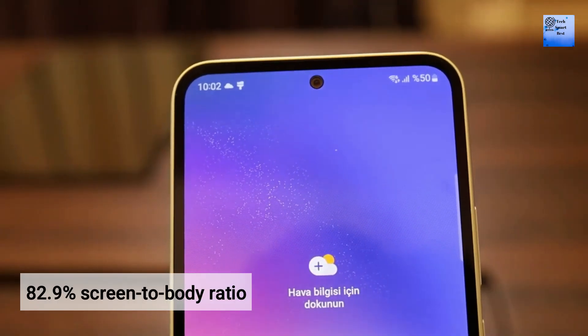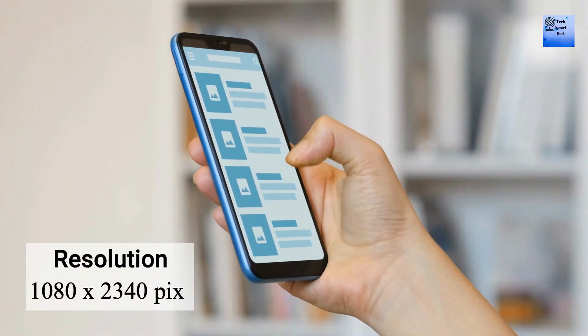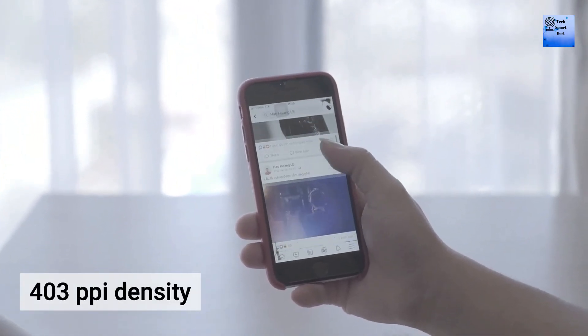The screen-to-body ratio of the display of this smartphone is 82.9%. The resolution of the display of this smartphone is 1080 x 2340 pixels. The PPI density of the display of this smartphone is 403.